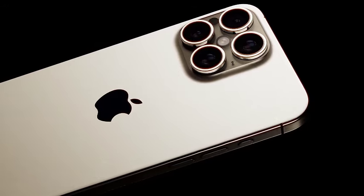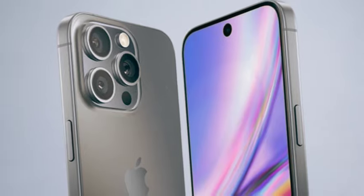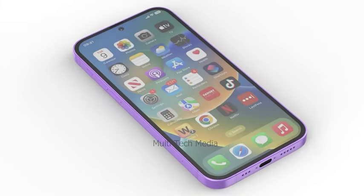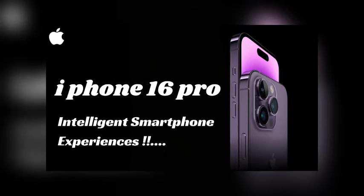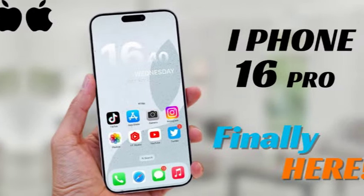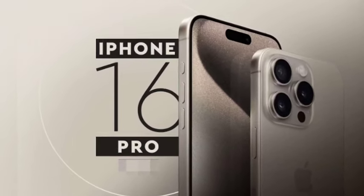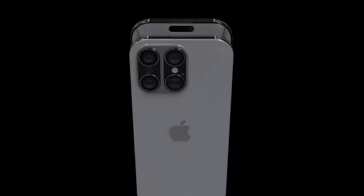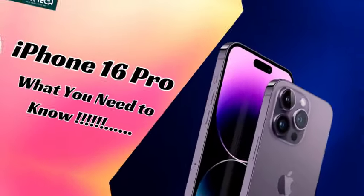The pattern of stock shortages and inflated prices for new iPhone models is a recurring trend in the Indian market. Over the past few years, a similar scenario has unfolded with each new iPhone launch, with the rush to purchase the latest model resulting in scarce stock availability during the initial months following the release.